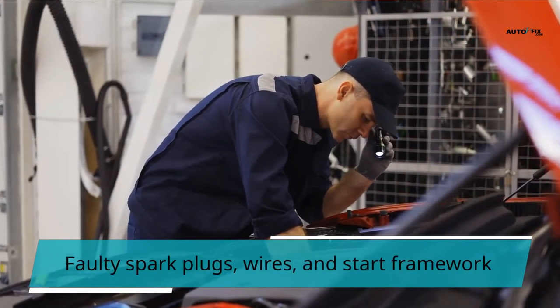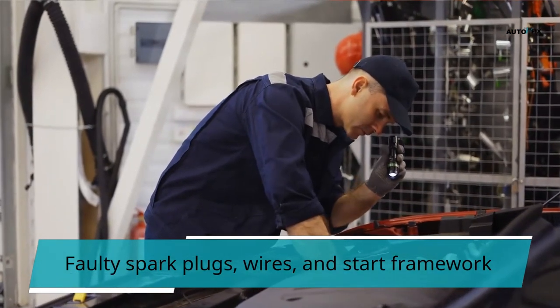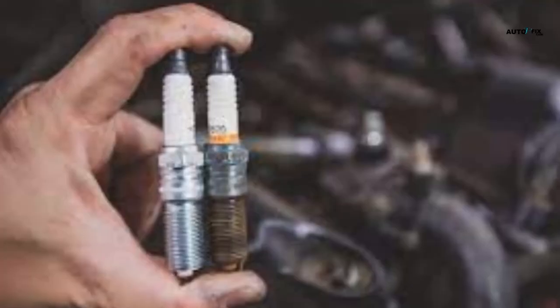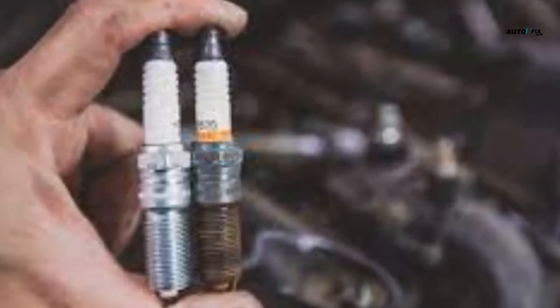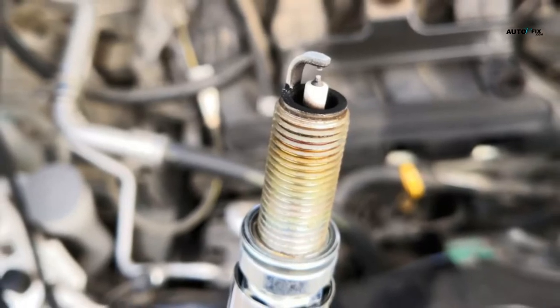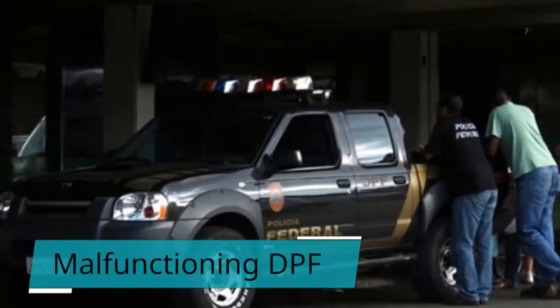6. Faulty spark plugs, wires, and ignition system. Your spark plugs ignite the fuel in your motor's ignition system. If a spark plug or its wiring fails, you will see a reduction in your motor's power and it may slow down. This will also cause your engine management light to illuminate on the dashboard. Your spark plugs ought to be changed consistently following the manufacturer's manual.